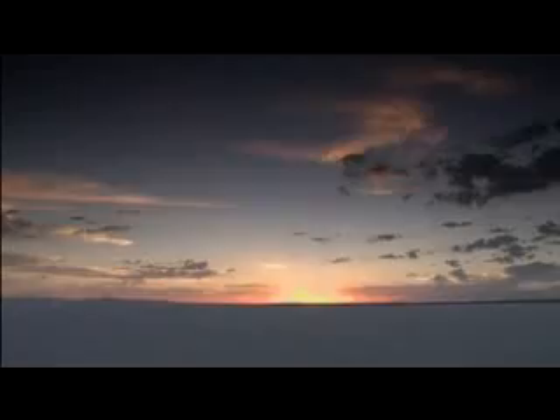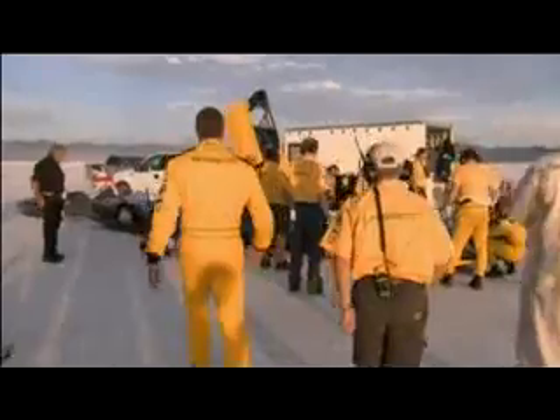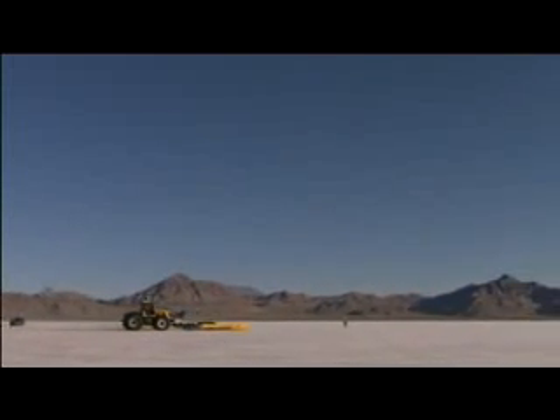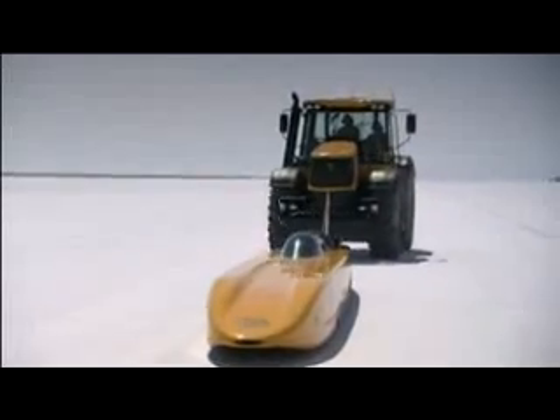We're looking for around about 350 miles an hour. Having got 328 yesterday — which was just a smidge under what we were aiming for around 330 — that's the highest flying mile we've had so far. We're now looking to push that up to the highest peak speed and sustain it both ways through the mile. We won't actually be using full power, astonishingly — we'll be using 1,200 to 1,300 horsepower today of the 1,500 available, and that will hopefully give us a comfortable 350 with me throttling back to control the speed.